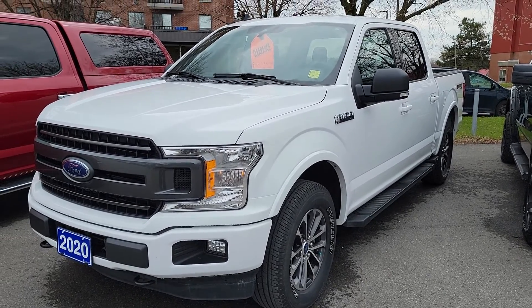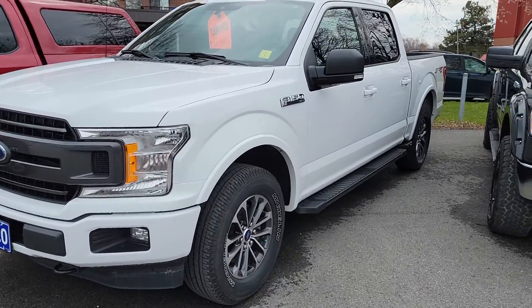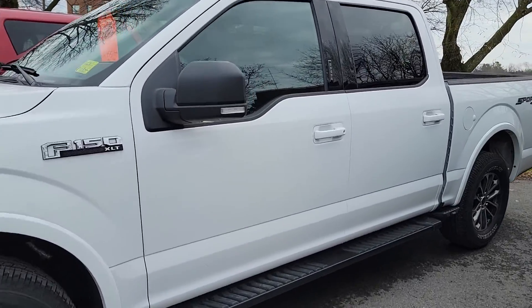Hey guys, it's Greg from Braden Ford. Just wanted to do a quick video of that 2020 F-150 that I was recommending. So this is, or will be, subject to inspection, a certified pre-owned option. This is a Sport Model XLT.